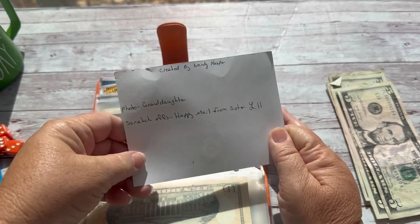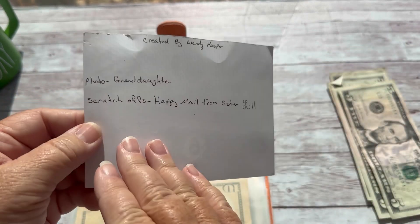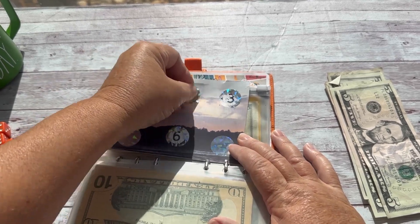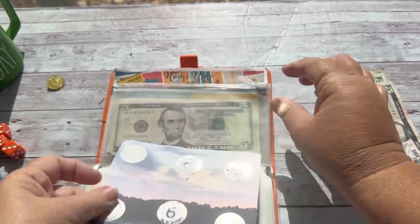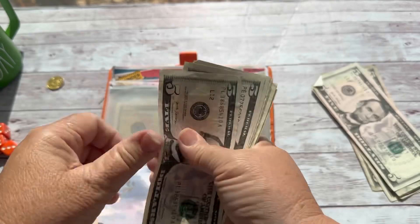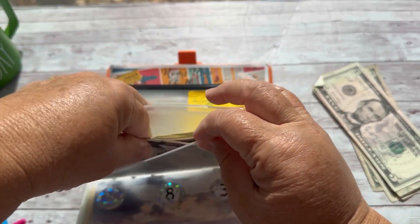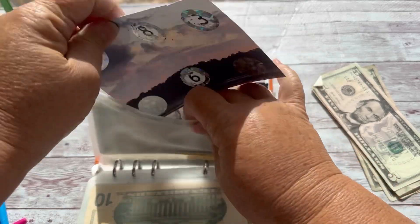This one is from Wendy Casper — it's a scratch-off, a little bit of happy mail she sent me. We scratched $8, so we'll give $10. Five, ten. Let's see what we have in here so far: five, ten, fifteen, sixteen... twenty-one. Maybe that's like a $50 challenge — I kind of like the unknown, well, until it's like a $50 hit. But you know, I'll get over that — no big deal.